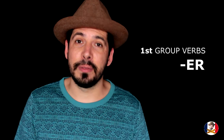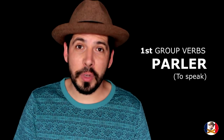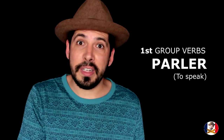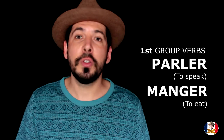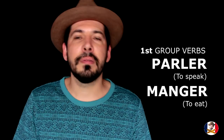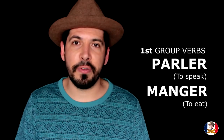You're going to have different infinitive forms depending on the group of the verbs. The first group ends with ER. For example, 'parler', which means 'to speak', is an infinitive form ending with ER. Or 'manger', which means 'to eat' — the ER at the end shows that 'manger' is the infinitive form of that verb.